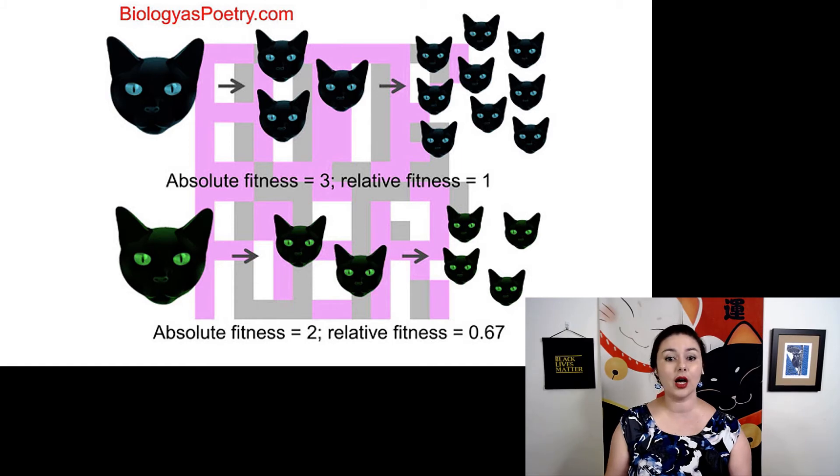So we can talk about relative fitness and also absolute fitness. The absolute fitness of the blue-eyed cat is three, because that's the number of children it has. But when we want to compare populations with different numbers of individuals, it's helpful to talk about relative fitness. There, we take the individual with the highest fitness and divide everything by that. So the individual with the highest fitness would be one by definition, and everything else will have a slightly lower number than one. For our green-eyed cat, we take two, divide it by three, and get 0.67 for its relative fitness.